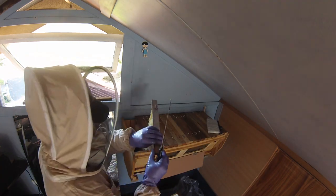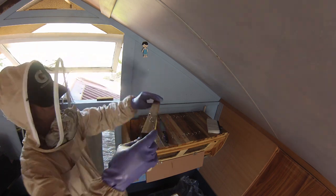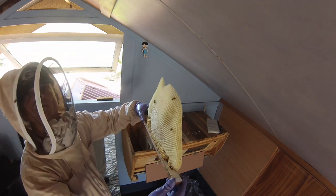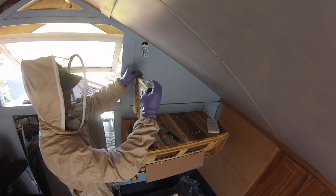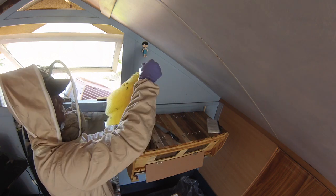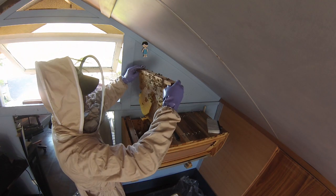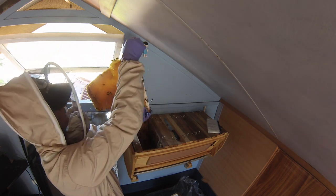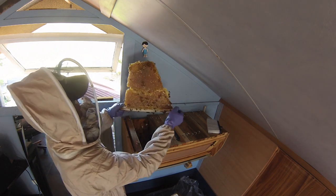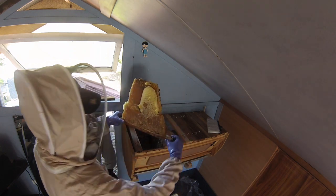John had a valid question yesterday when we were doing his hive: why worry about cross combing — why not just leave it all there, add to the hive, and worry about it all later? As a first-timer I was pretty much tempted with the same dilemma, and in exactly the same situation I left it too late to inspect my hive for the first time. Consequently I had a fair bit of clean up to do.